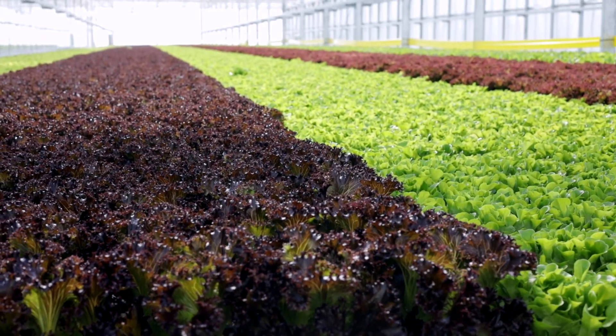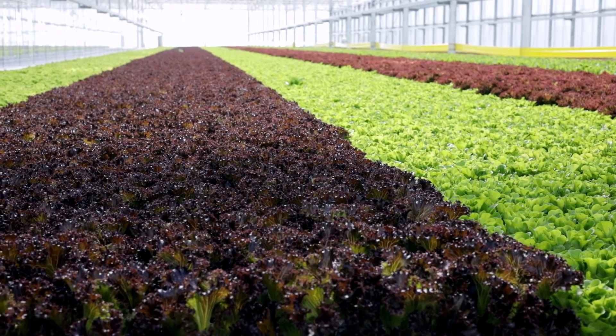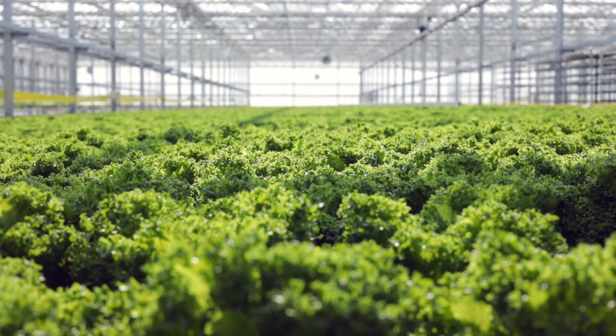The whole process from seed to finish, ready to harvest, takes about 35 days here at Great Lakes Growers. To give you a comparison, if you were in the field in Northeast Ohio, you're probably talking 70 days to take a head of lettuce from seed to finish. And the other interesting thing is you can't do it in the winter. So through some great relationships with breeders over in Europe and some nice automated equipment, we're able to grow things at Great Lakes Growers almost twice as fast as what you can in the field.